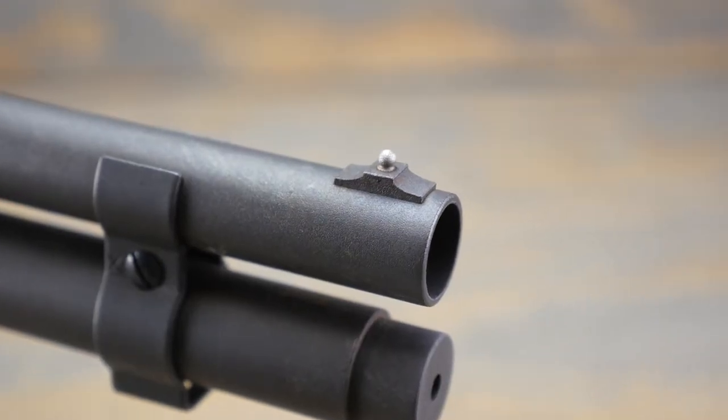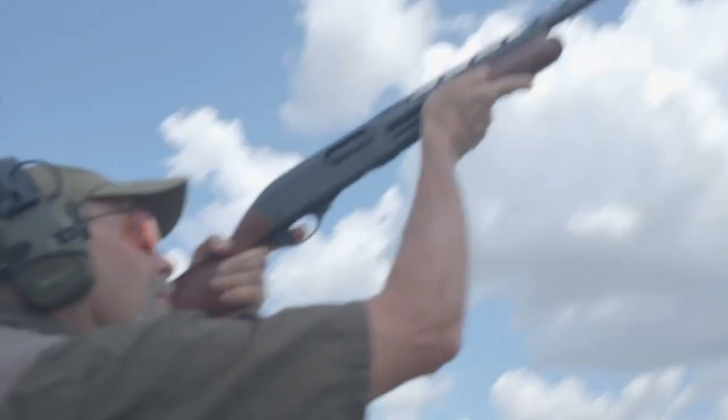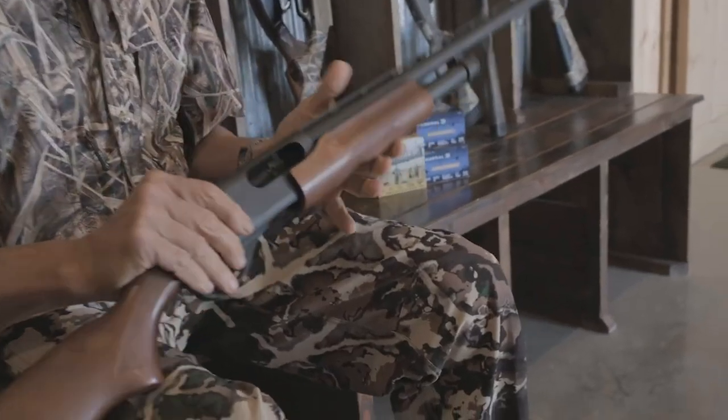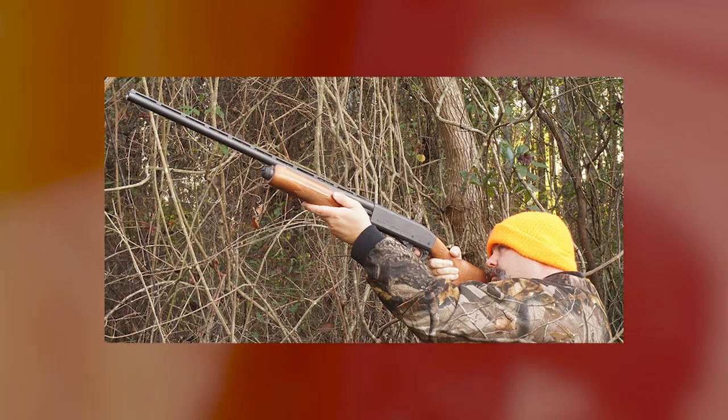Earlier this year, a duck hunting shotgun test was conducted. People got to shoot one of the first newly reintroduced 870s, since bankrupt Remington Arms came under the ownership of Rem Arms in 2020. The new 870 shot well enough to win the organizer's title of best pump gun for 2021.